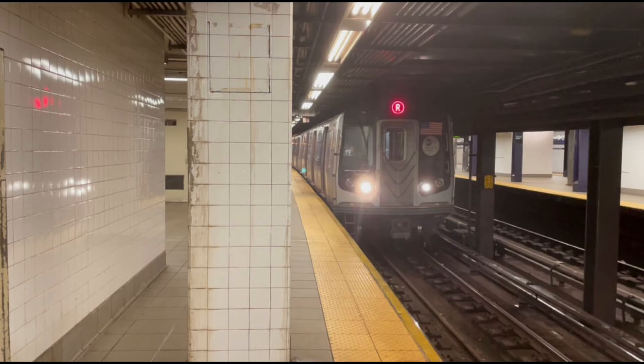This is a Manhattan-bound R Express Train. Transfer is available to the A, C, and F trains. This is an accessible station. The elevator is at the rear of the platform.